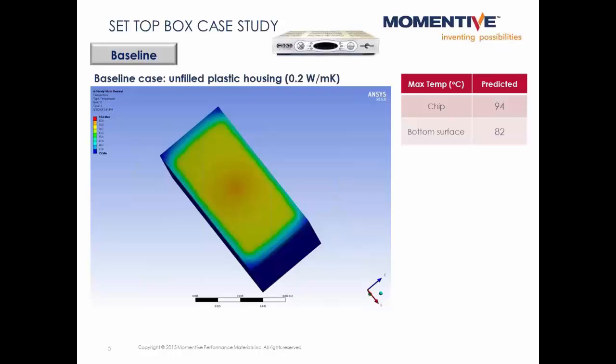Our baseline case assumes a plastic housing for the set top box without any thermal conductivity enhancement. In this case, it's a polycarbonate with a thermal conductivity of around 0.2 watts per meter Kelvin. Here you see the respective temperatures at the chip and the bottom surface of the box at steady state.